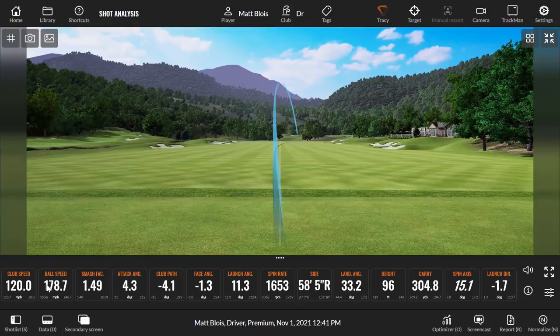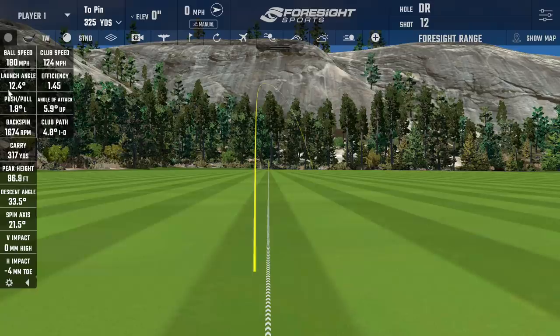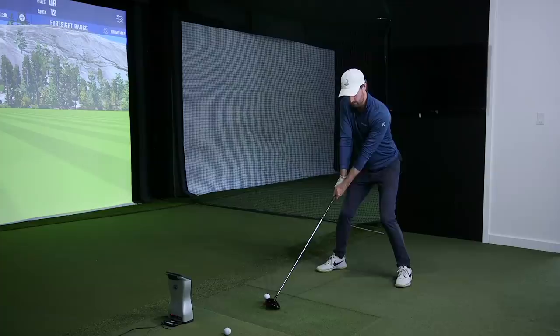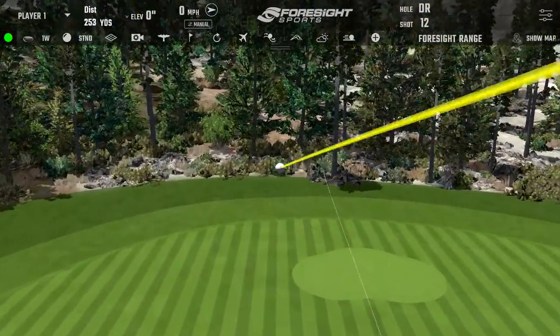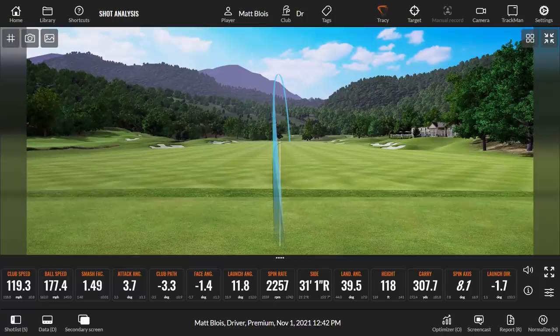Turned it a little: 179 ball speed on TrackMan, probably 181-182 on Foresight. Spin at 1,600 — that's another very low one. 179 ball speed, 11-degree launch, 1,600 spin: Foresight is going to carry probably 320. Good guess — it was 317. Very close, just a touch more launch. Another shot: 2,200 spin, definitely went left. So each machine still has its own limitations.